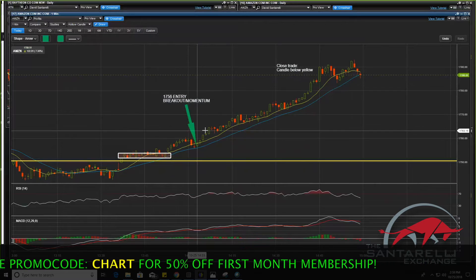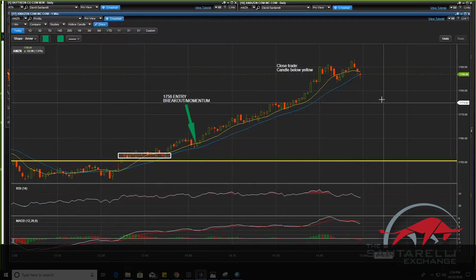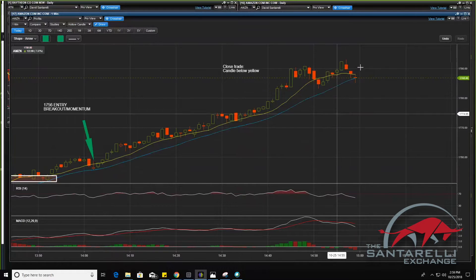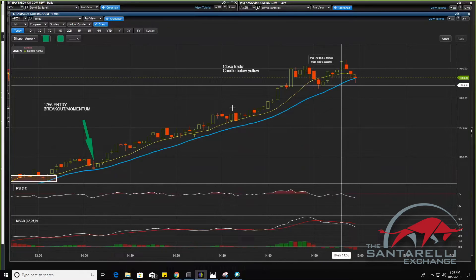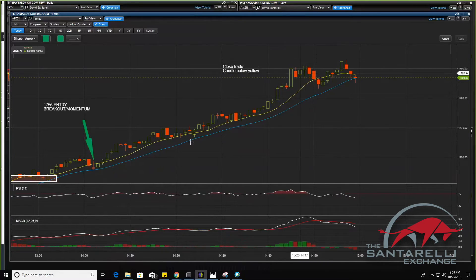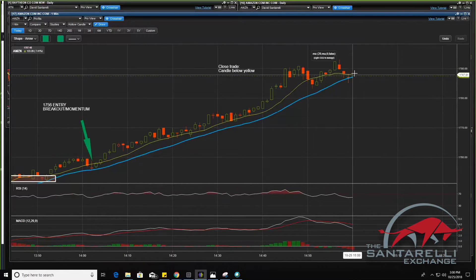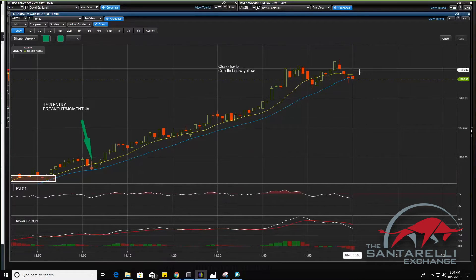$17.56 was entry there. Look at that — came down to that 20-day. Now watch this guys — this is going to be either another entry or a sign that momentum is shifting and we're going to head lower. Watch what this candle does right here — this is going to be important. Notice how the yellow 10-day SMA is converging with the 20-day. And notice here what happened when we were breaking out. So it's either A, we're going to have another big breakout here, or B, we're going to break down. Here comes the candle — let's see what it tells us.